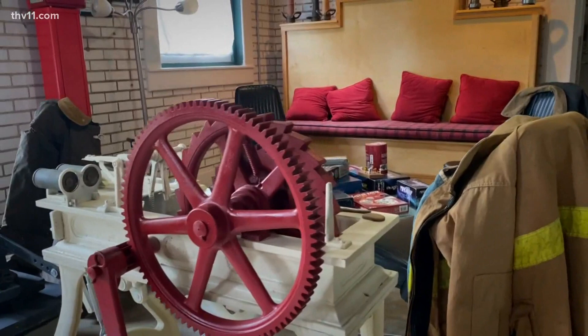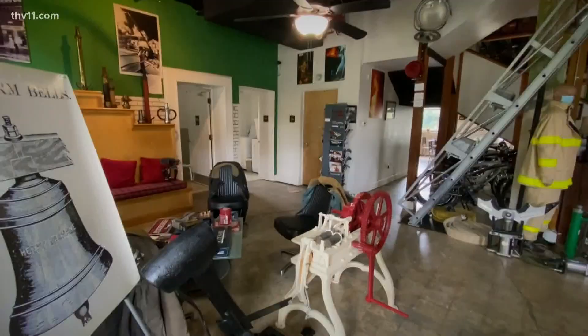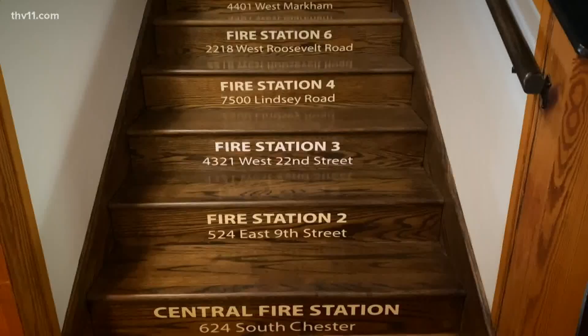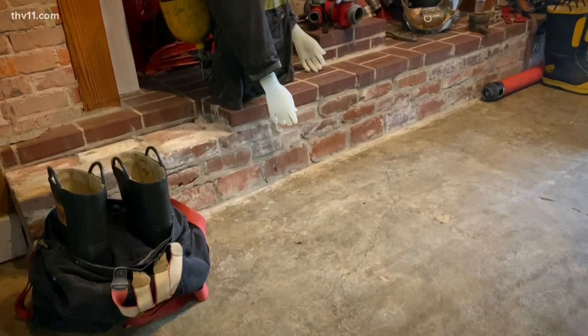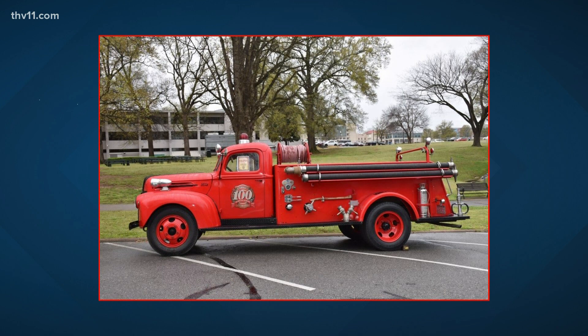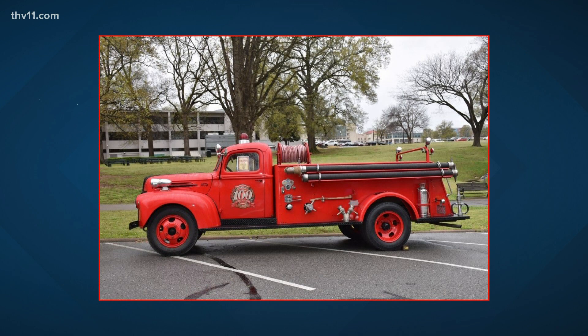We have a five-phase master plan. Phase one was to complete the renovation and open the firefighter museum and the backpacker hostel — we did that in 2016. Now we're ready for phase two, which is to build an engine bay. This 5,000 square foot building isn't big enough for the kind of museum we really need, and we're going to build an engine bay to house a 1937 American La France fire engine.